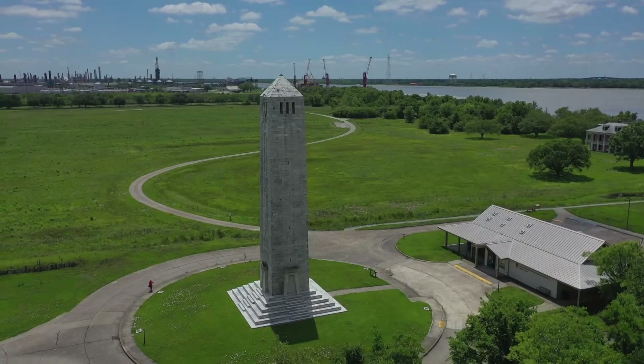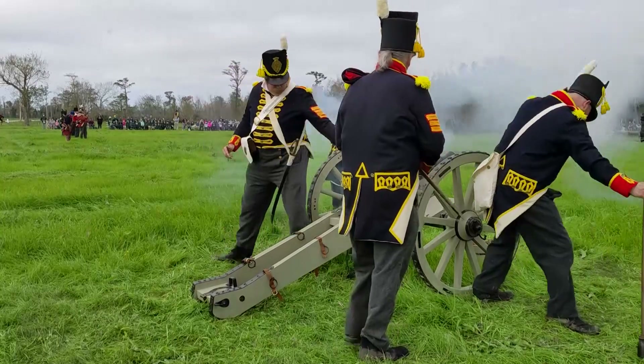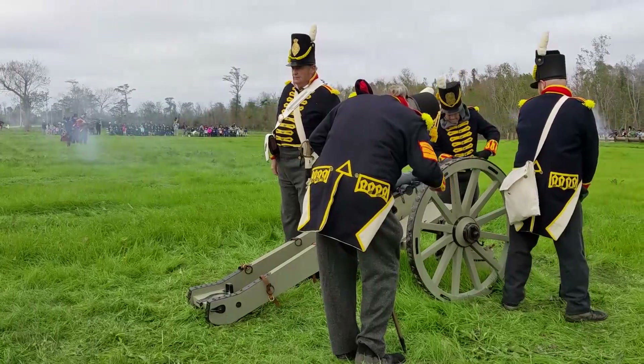The main column, led by Major General John Keene, pushed up the levee road by the river. It was strengthened by a battery of six-pounder field guns that would move with the infantry to keep USS Louisiana away.